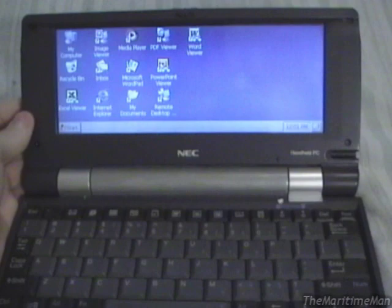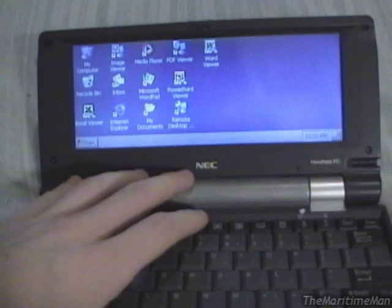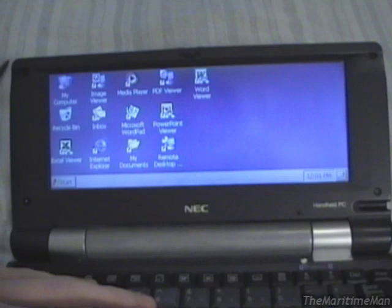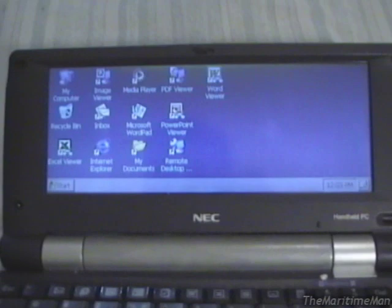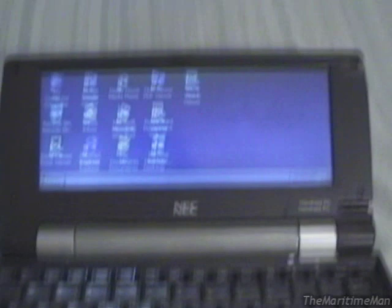Handheld PCs — the first ones were introduced in 1996. This machine was the very last of them, manufactured from 2003 to 2005; this one was made in 2004. Handheld PCs are related to the much more popular and more successful Pocket PCs. Handheld PCs are in the form factor of a laptop and have a physical keyboard. Pocket PCs are in the form of a PDA and usually don't have a physical keyboard. Pocket PCs — such as the Compaq iPAQ and the Dell Axim — run the same software: Windows CE, just like handheld PCs. In the end, Pocket PCs proved more popular and continued to be developed, while handheld PCs just kind of died out.